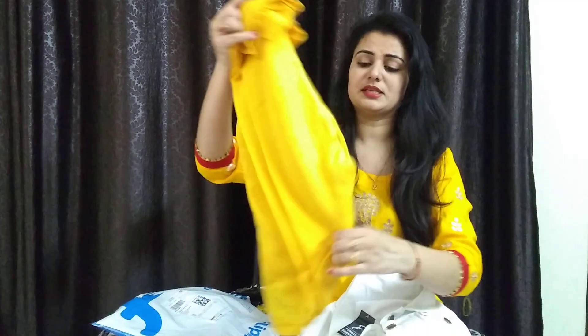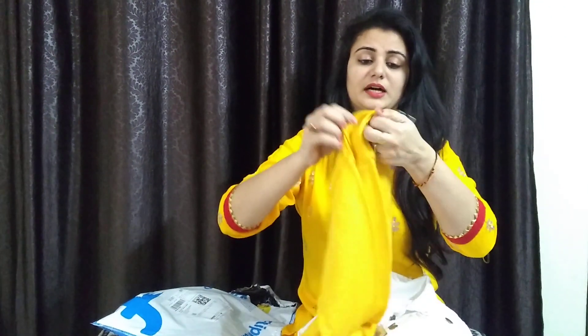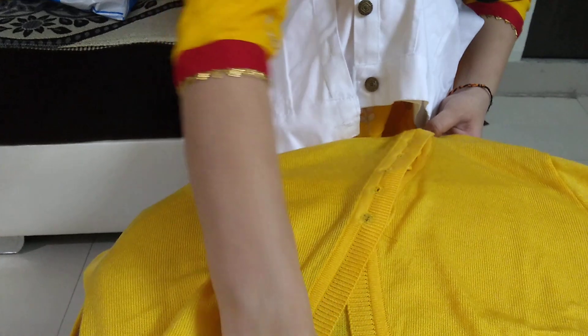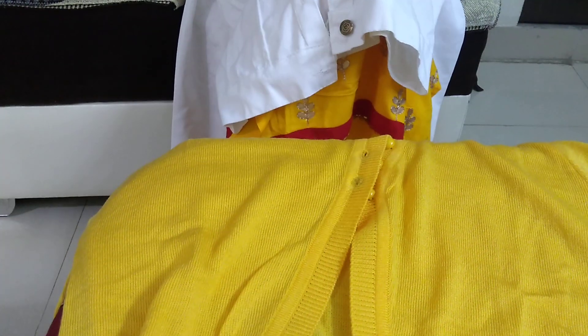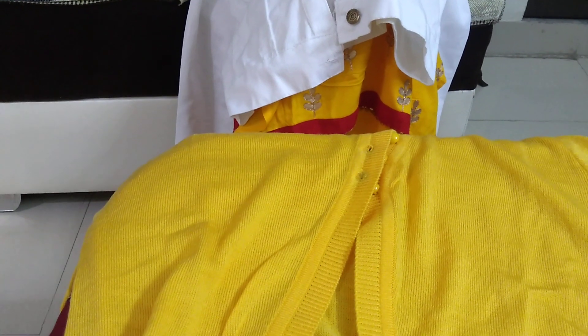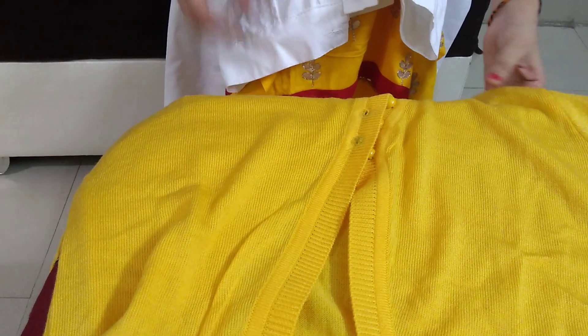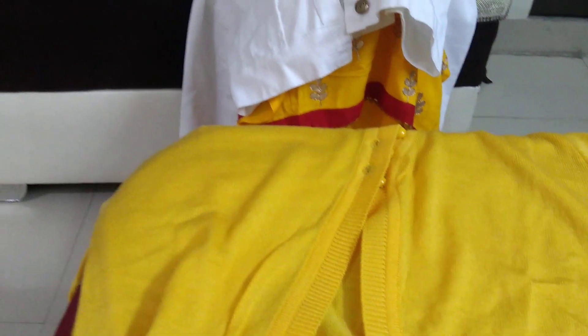The second piece is a yellow color cardigan. This cardigan is in a different style. You can see the belt portion on the side, and the bottom is open. You can wear it with a black jacket or a matching jacket — it looks beautiful.